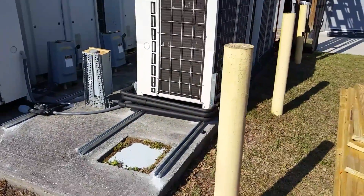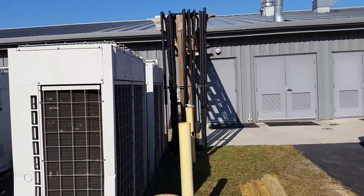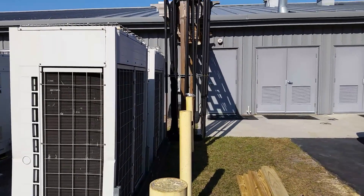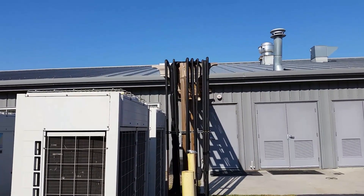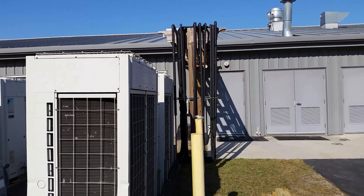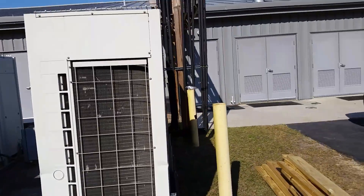Day one has basically ended. What we've done is started running our lines again — this is all existing stuff. We're taking the traps out of the refrigerant lines and working with what we have, so it's not going to be the most aesthetically pleasing job in the world. If we had our way it would all be ripped out and done right, but we're in the situation where this other company wasn't cutting it for the customer, so they brought us in to finish the job.